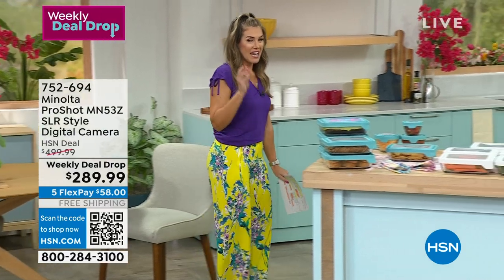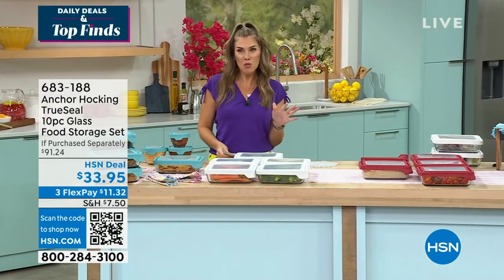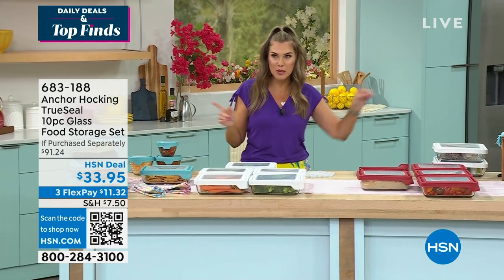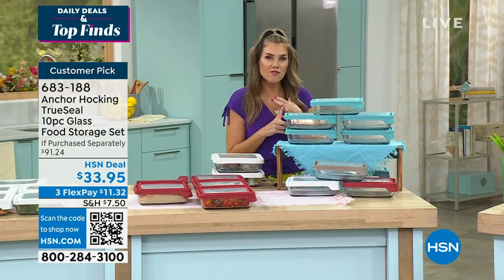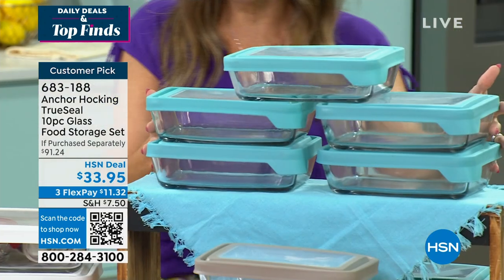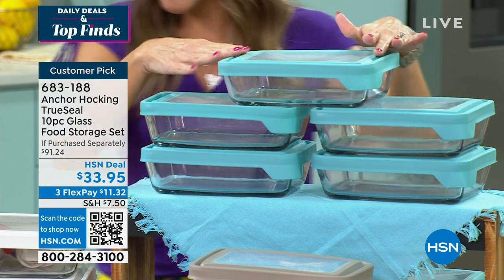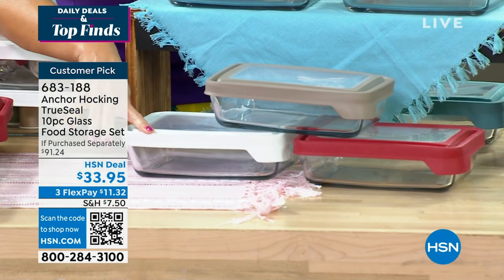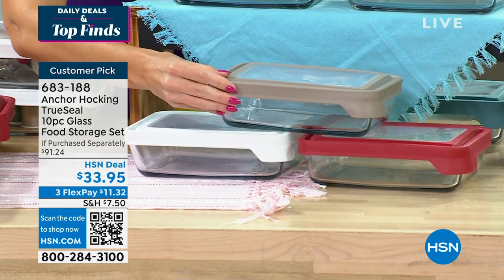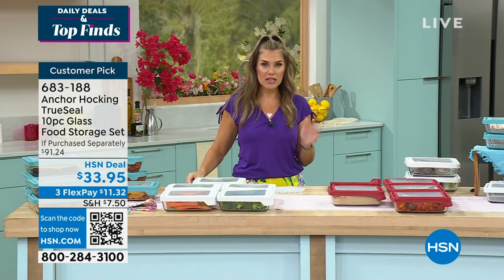Anchor Hocking is one of my personal all-time favorite products — I use it every single day. Seeing what we're doing today with their True Seal technology: a 10-piece collection of food storage in rectangular size — whether it's meal prep, storing leftovers, salads, or taco night. You're getting five glass containers with their True Seal lids. Choose the color: aqua blue, red, or brand new gray. This should be nearly a $100 value — today it's $11.32.